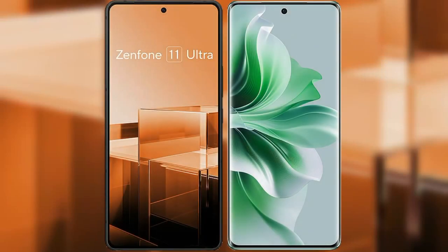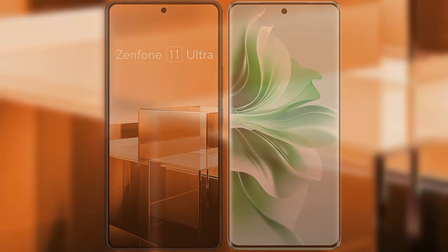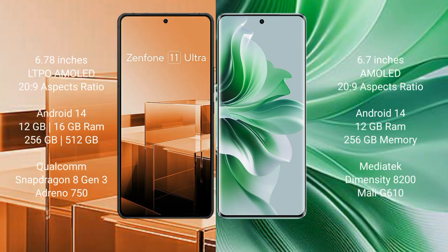In this video, I will compare the new Asus Zenfone 11 Ultra with the Oppo Reno 11 Pro. The Asus Zenfone 11 Ultra comes with a 6.78-inch LTPO AMOLED display and Snapdragon 8 Gen 3. The Oppo Reno 11 Pro comes with a 6.7-inch AMOLED display and the same Snapdragon 8 Gen 3 chipset.